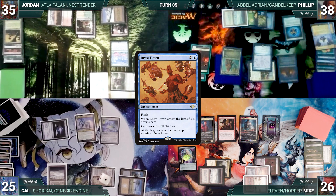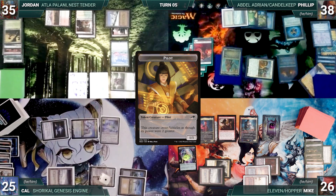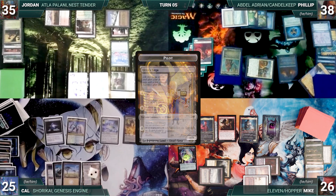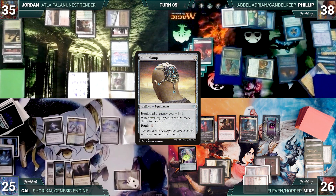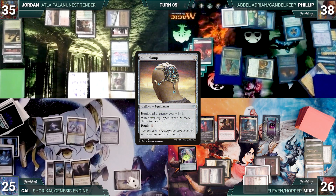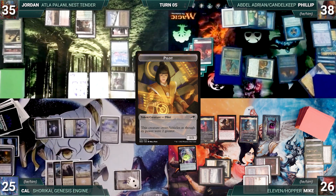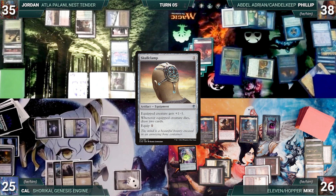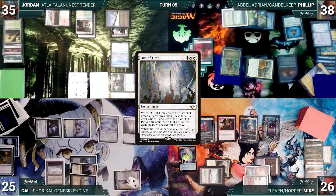Mike, after this major blowout, passes the turn. At the end of Mike's turn, Dress Down is sacrificed. Cal activates Shorikai drawing two discarding one and creating a Pilot. Cal draws and in his first main phase, Urza's Saga gets another counter. He plays Command Tower, equips Skullclamp to a Pilot — killing it and drawing two cards. He activates Shorikai again drawing two, discarding one, creating a Pilot, then equips Skullclamp to his new Pilot, killing it and drawing two more.